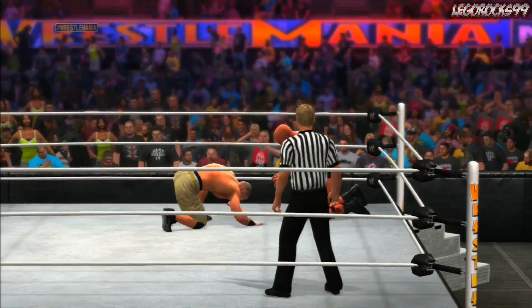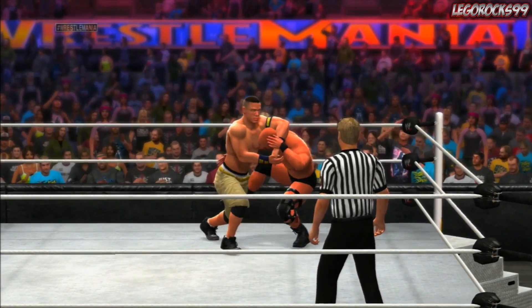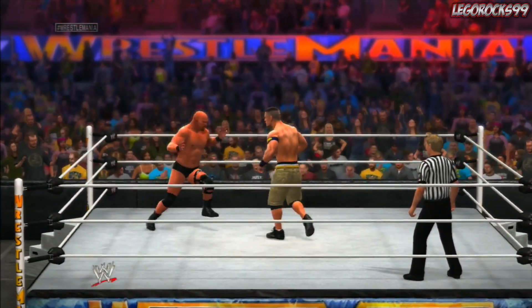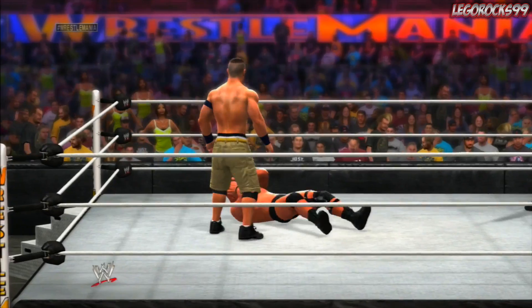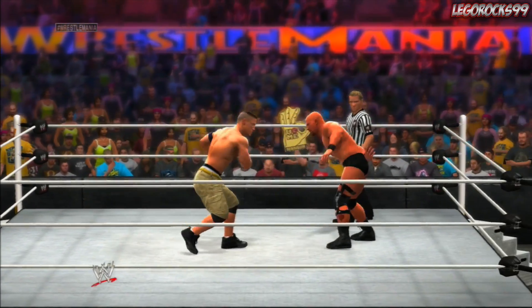Austin going to work on Cena as Cena locks in the headlock. Cena trying to get a move down, Austin gets out of it, but the referee's blocking the way. Cena with a pile — I don't even know what the name of that move is called. Is it like the gorilla press or something? I really have no idea.